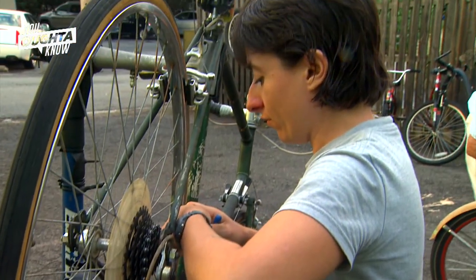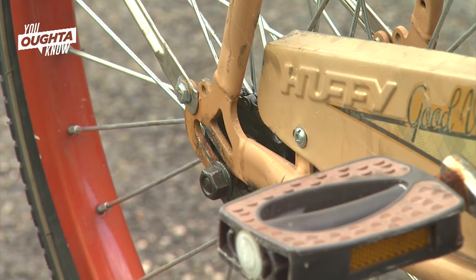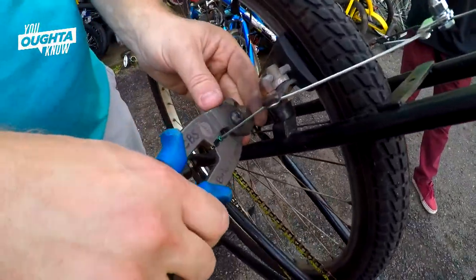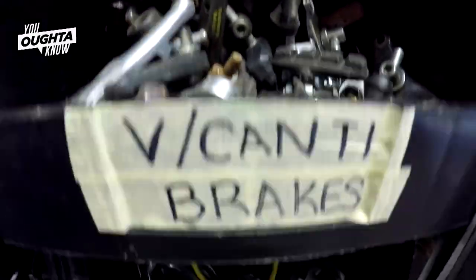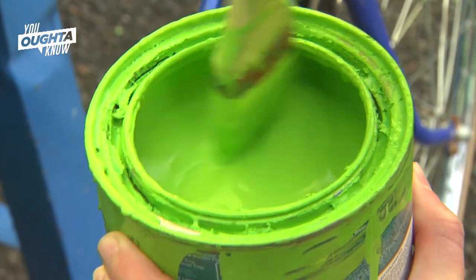We'll usually get at least one or two adult bike donations a week, if not more. And sometimes we'll get a really old classic bike. We test them out and make sure that the gears work, the brakes work. Does it need tires? Does it need cables? Once we've determined that it's safe to ride and ready to go mechanically, then we sand it and paint it — our signature green color, Sonic Boom Green.